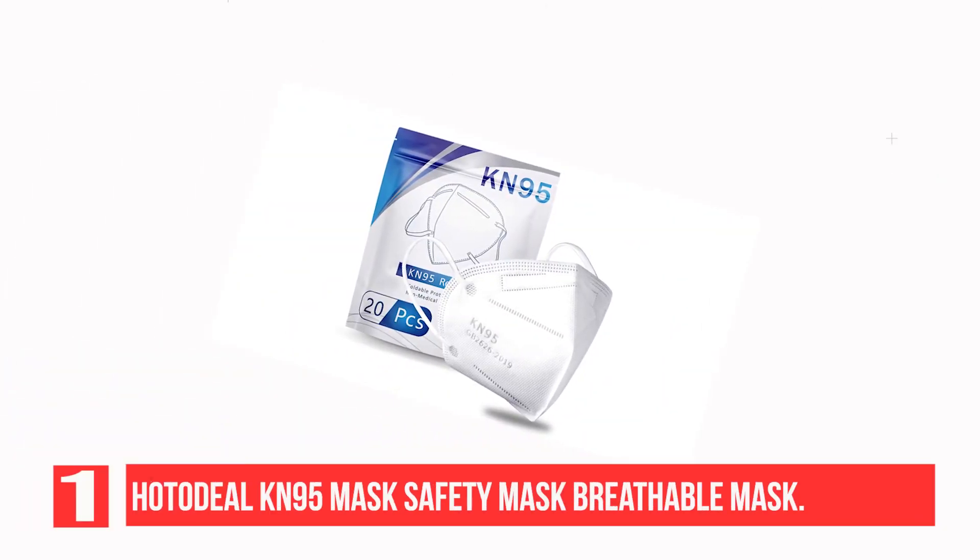Recommendation No. 1: Hottadeel KN95 Mask Safety Mask Breathable Mask.